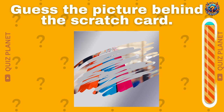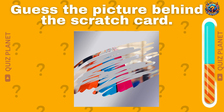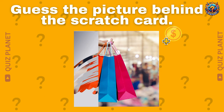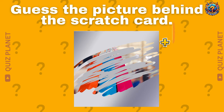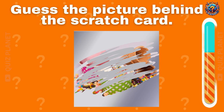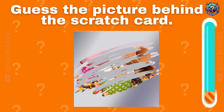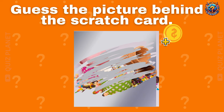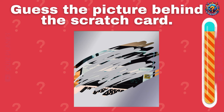Guess the picture. You got one more coin. Can you guess the picture behind the scratch card? You got one more coin.